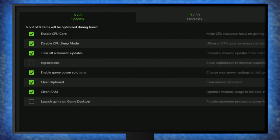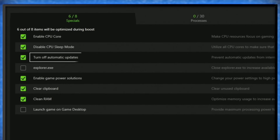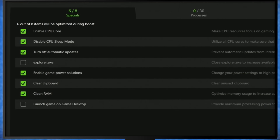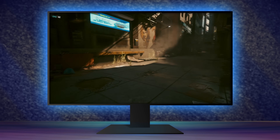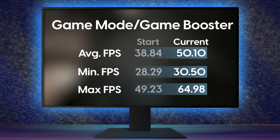Whenever you launch a game, Game Booster will kick in and automatically optimize your PC. Inside Cortex you can see everything it's doing: cleaning out junk files, killing background processes, and waking all of your CPU cores, among other things. You can even go in and check or uncheck the specific things you want to change. I ran the Cyberpunk benchmark again with Razer Game Booster turned on and went up to an average of 50 FPS — not bad for a one-click solution. If you don't want to bloat your PC with more software, Game Mode alone is an option too.